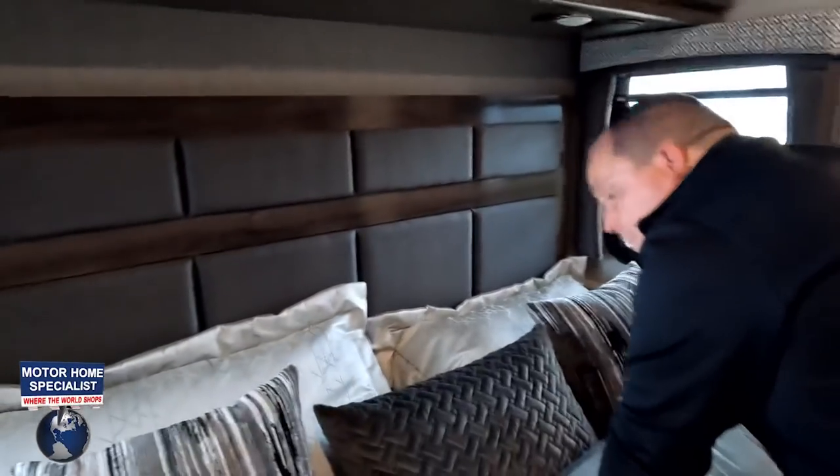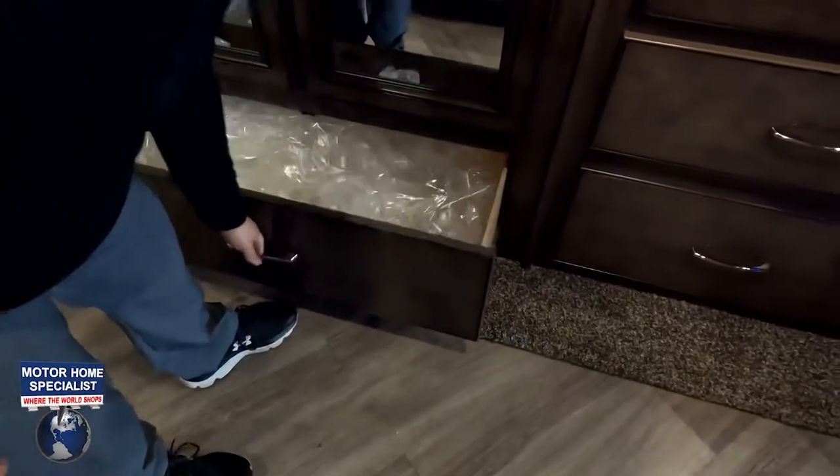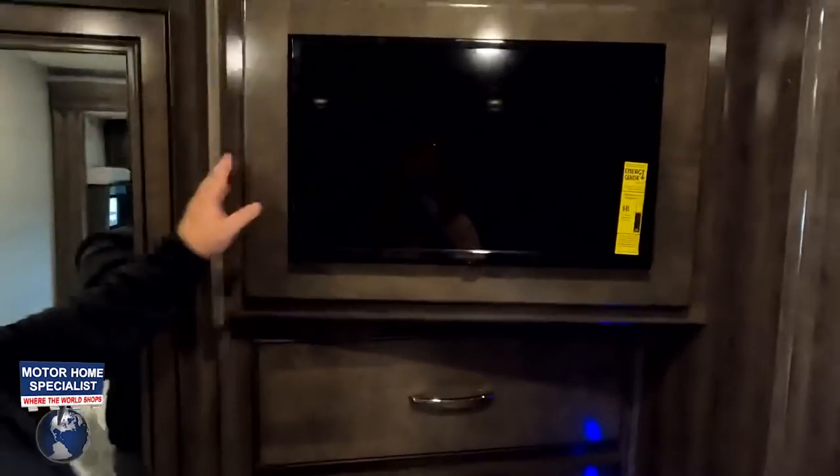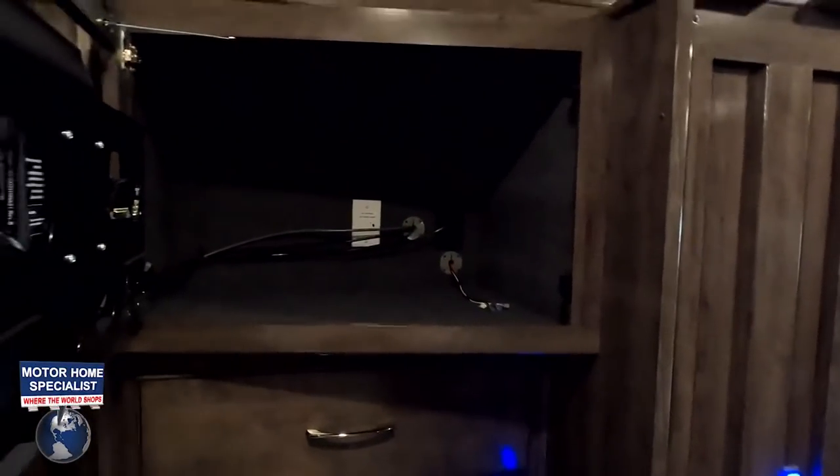The wardrobe has a place for shoes. There's also a 104-quart trash can spot and a nice big drawer. The TV comes with storage behind it — very nice — and they gave you four big drawers in the bedroom.